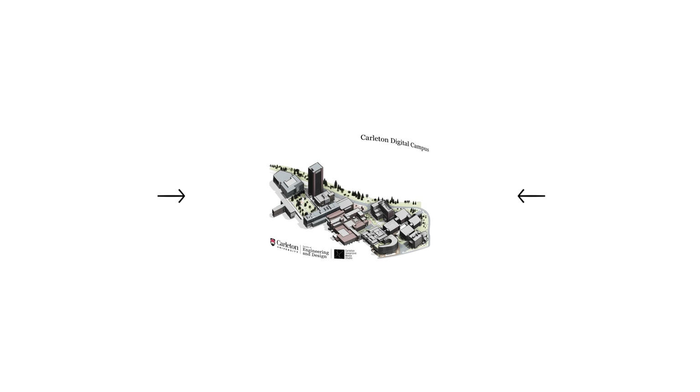Hello and welcome to the Faculty of Engineering and Design's virtual tour. This unit will cover the lab spaces used for the Department of Civil and Environmental Engineering, which includes Civil, Environmental, and Architectural Conservation and Sustainability Engineering. This tour was developed by students and researchers of Carleton University in collaboration with the Faculty of Engineering and Design and the Carleton Immersive Media Studio, or CIMS team.